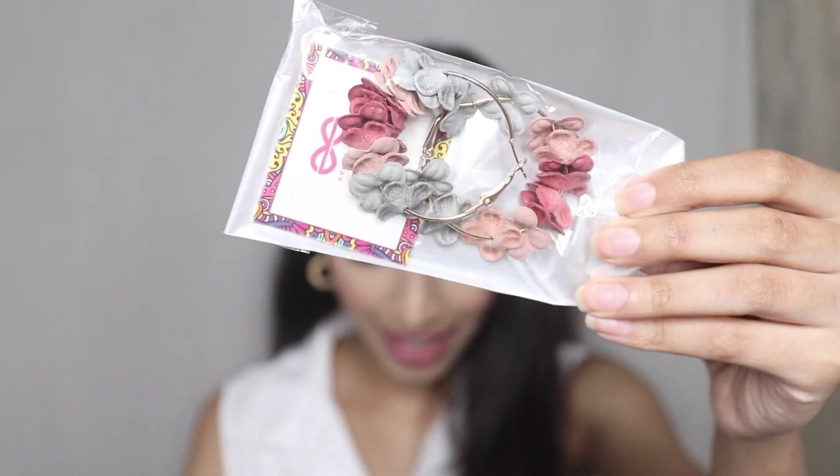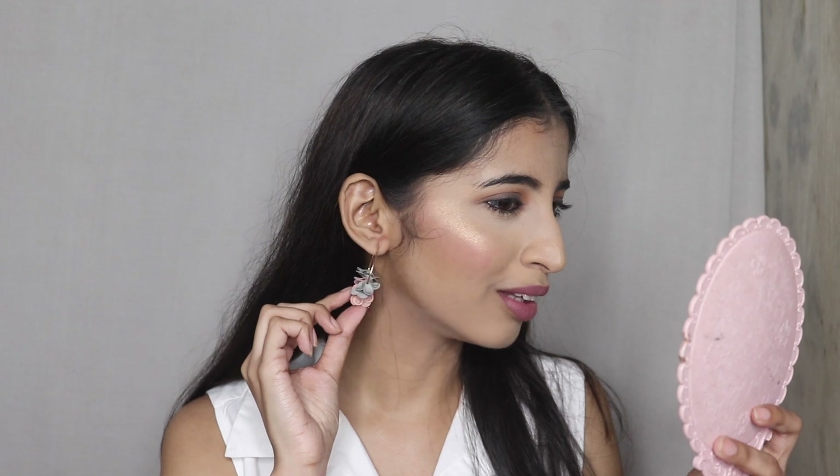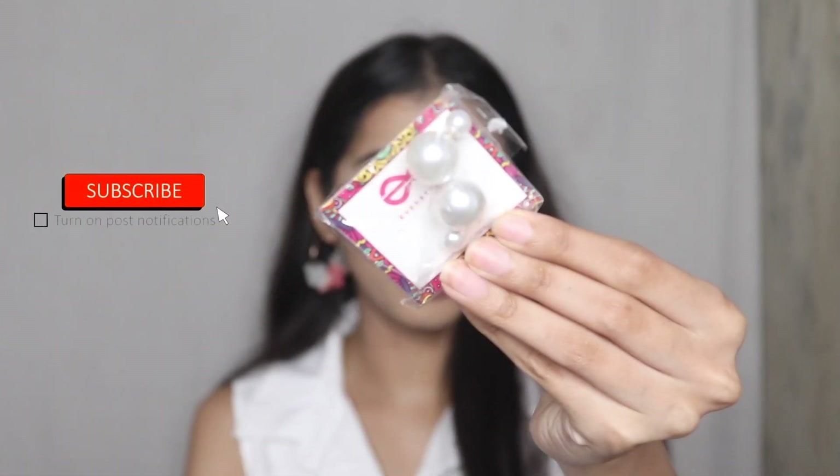Next we have these floral hoops for 142 rupees. The only concern I had was the hoop clasp — it felt a bit twisty, so if you put too much pressure it could break. The flowers look like they're paper or plastic-based, but it looks great. It would look amazing on an Indian outfit — a kurta in this color — or even just a white dress like I'm wearing.